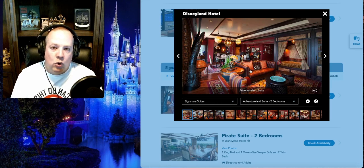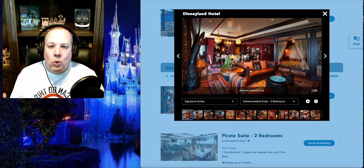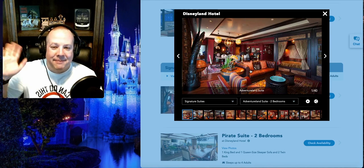These Disneyland signature suites are what make the Disneyland Hotel stand out and really take this place to the next level. With that, we're going to wrap up our episode today. We hope you have a very magical week as you're planning your next vacation to the Disney parks, and we will talk to you guys next time.